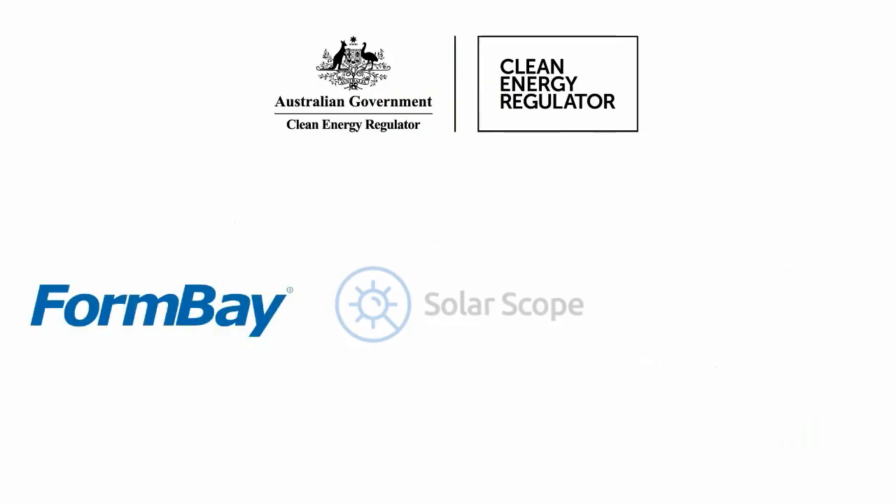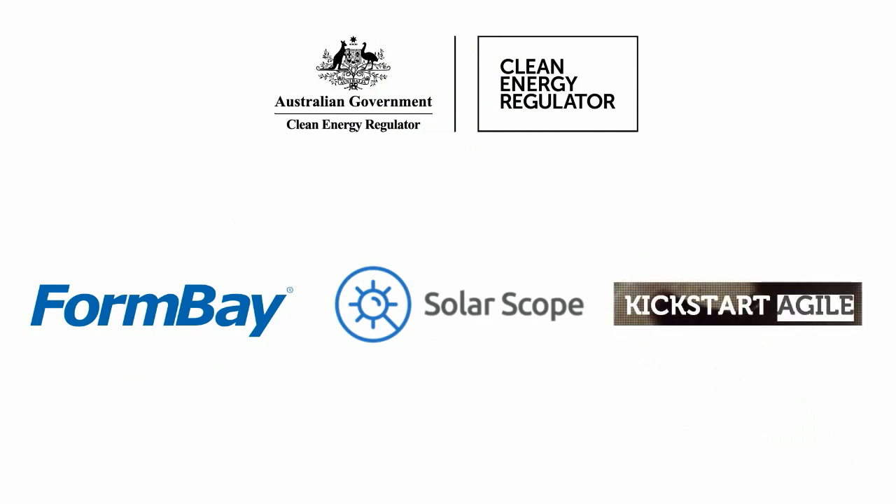The Clean Energy Regulator selected FormBay, SolarScope and Kickstart Agile to build the apps and databases for the Solar Panel Validation Initiative.